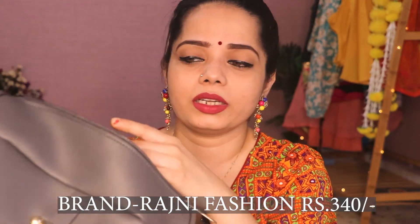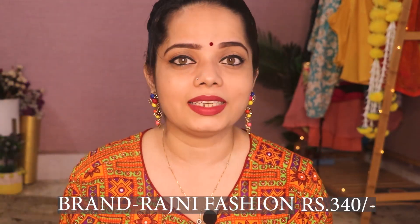My second bag is a sling bag in grey color from Rajni Fashion. In this bag, you can get two zips in front and a zip on the back side, along with a little flap in grey color. You will get a lot of color options in this bag. The material is also good inside and out. The price I paid for this sling bag is only Rs. 340.